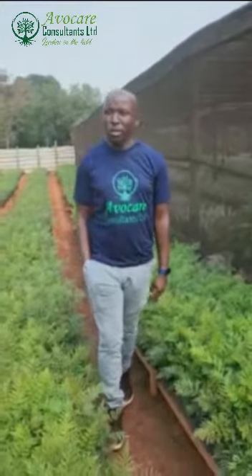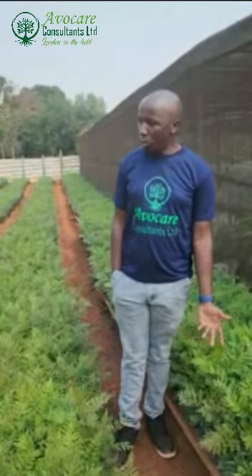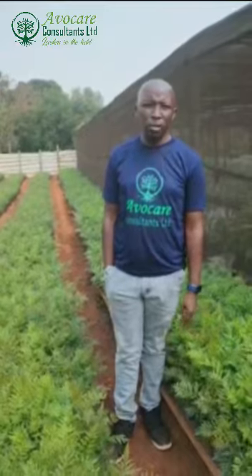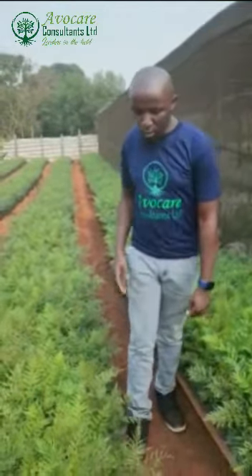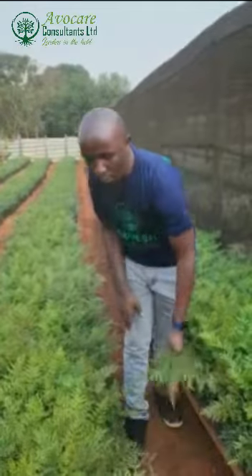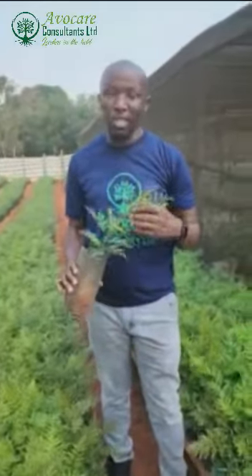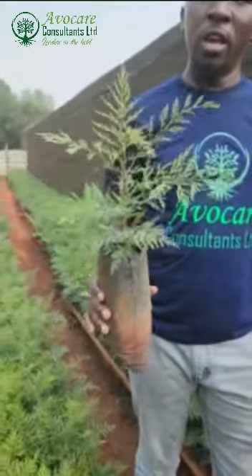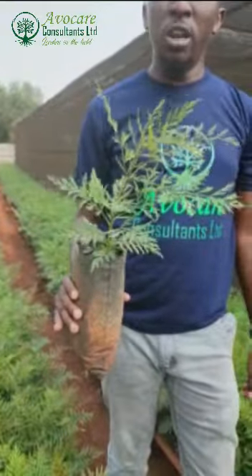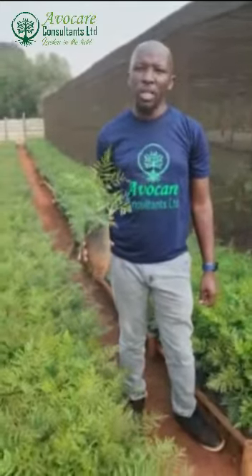Good morning, dear farmers. It's another quite interesting time. Today we are at the nursery and you can see I'm standing next to Grevillea. These are windbreakers which we have established for our own orchards. This is one of the species which we recommend in terms of using them as windbreakers.